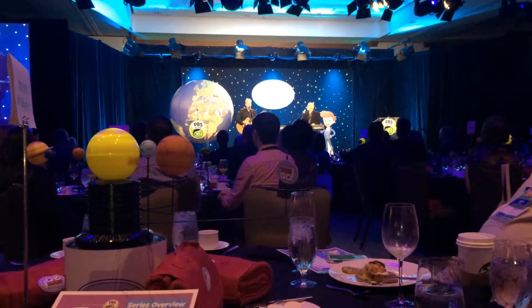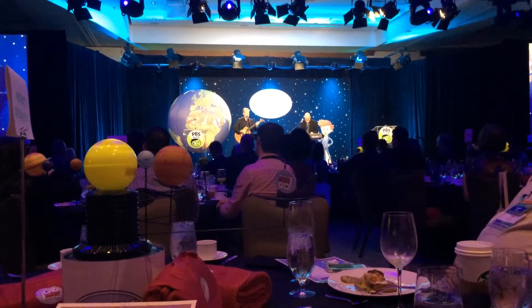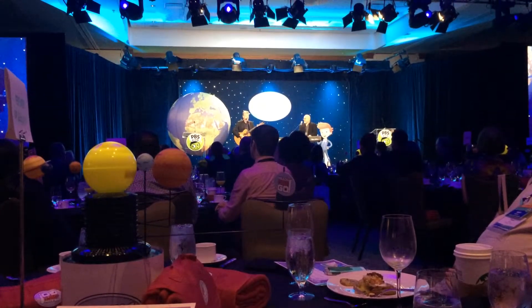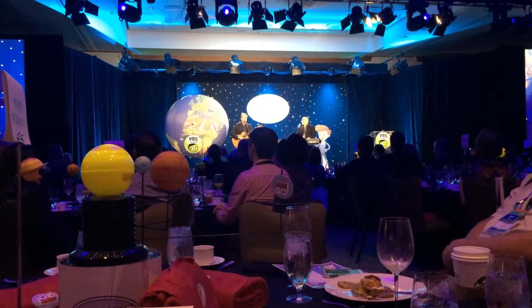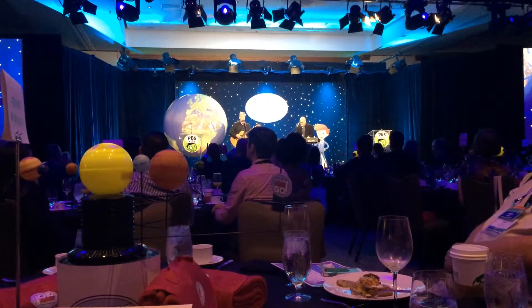Planet 5 is Jupiter, the biggest of the lot, big enough to fit three Earths inside that great red spot. Planet 6 is Saturn, and it's especially nice. This ball of gas is wearing rings, and they're mostly made of ice.